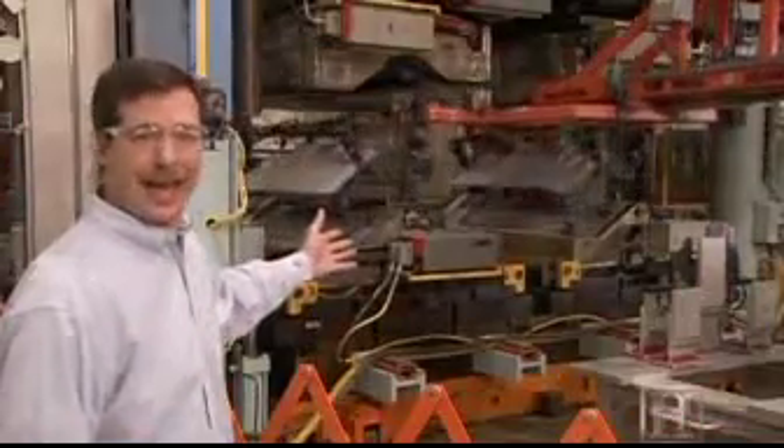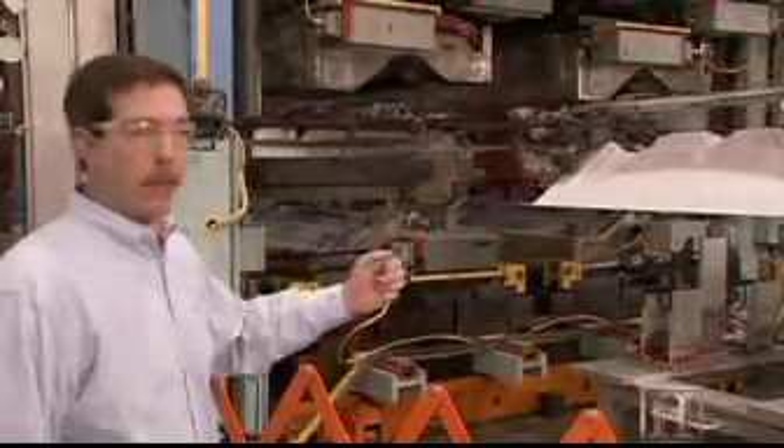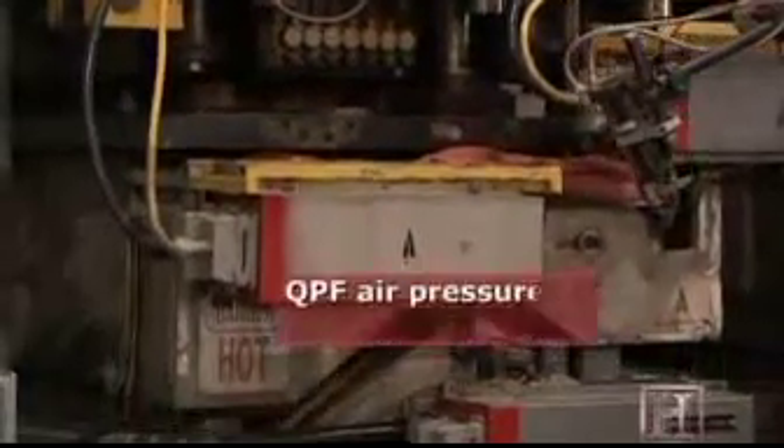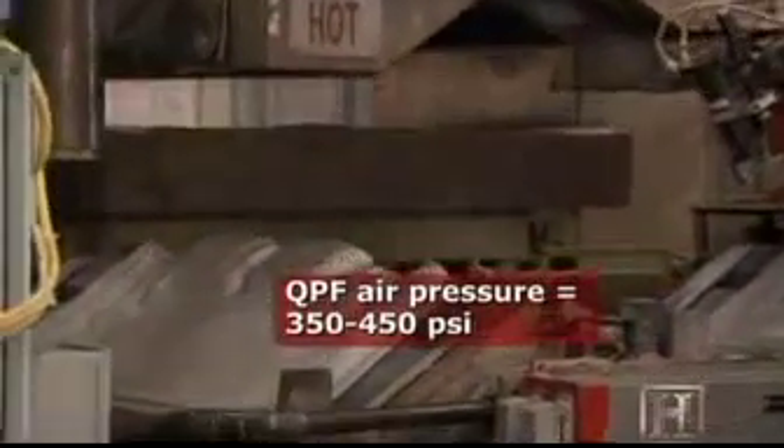In this operation, we're making the Cadillac STS trunk lid. The inner panel is just now coming out of the press fully formed. What's coming in is the preheated aluminum sheet. As soon as that die gets closed, we use air pressure to force that aluminum off against that steel die cavity that gives us our shape.